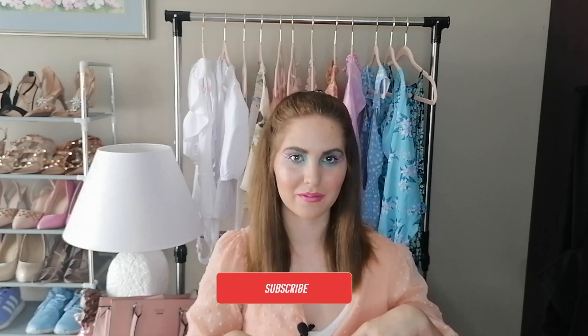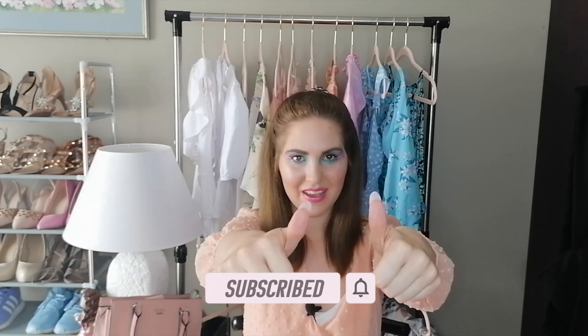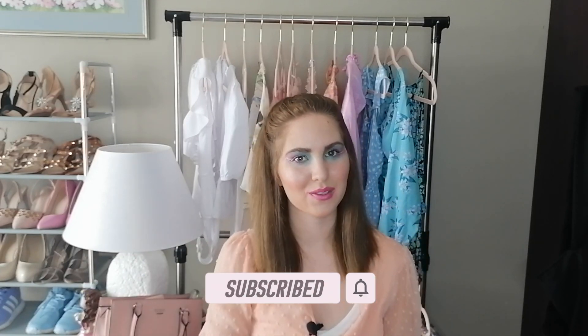Thank you guys so much for watching this very short and sweet video. I hope you guys did enjoy it. Please do not forget to subscribe down below and give it a big thumbs up if you liked the video, and I'll see you in my next one.